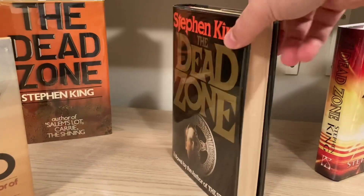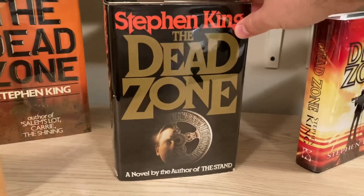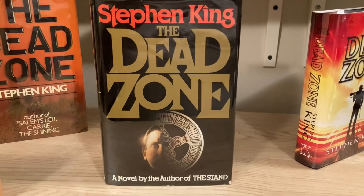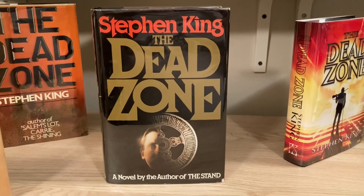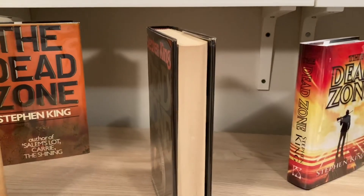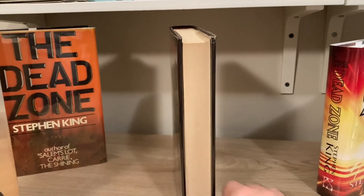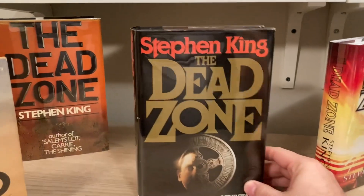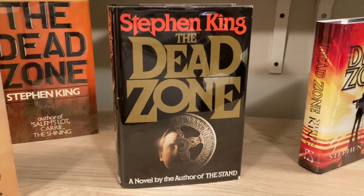The Doubleday books had smaller print runs. It is fairly hard to find, as it is now 43 years old. With 50,000 copies that get used and loved and not necessarily taken care of, it can be hard to find in decent shape.